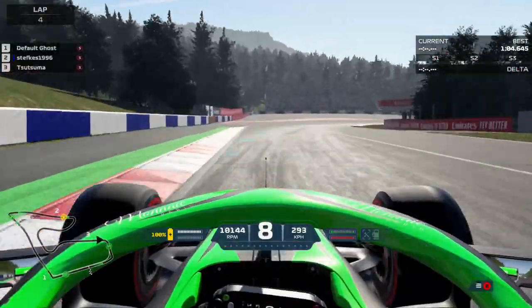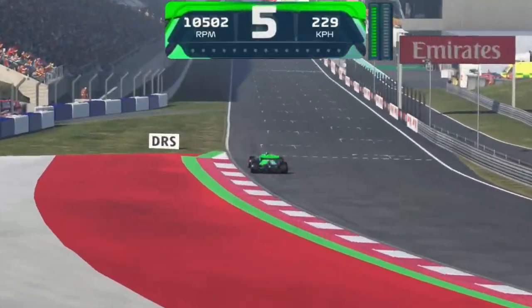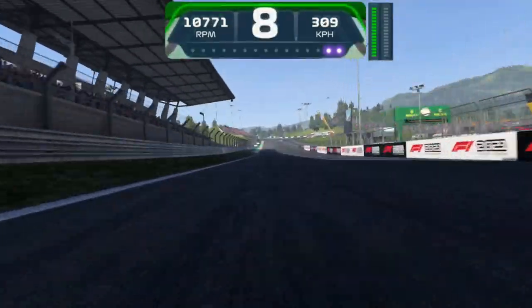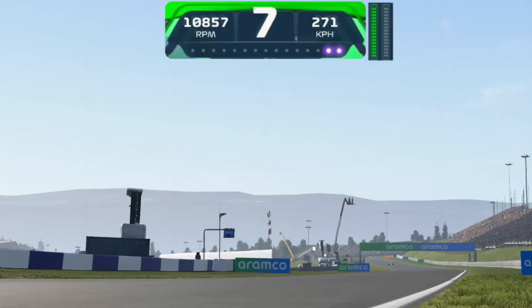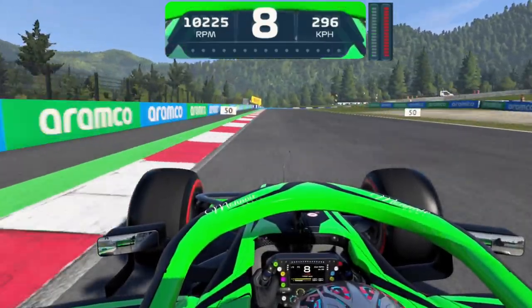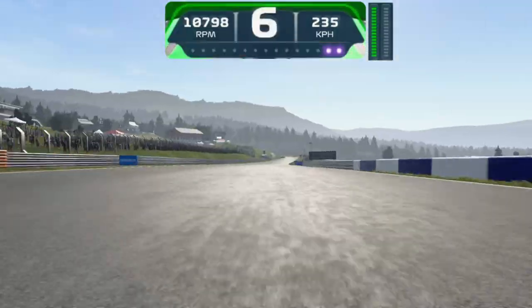Now we begin a lap where we're not going to use the curbs. Keeping it pretty clean through the final two corners, getting a bit loose through the final corner. DRS on and we begin our lap. Even though the curbs have lost their purpose by not being driven over, they are still incredibly useful as braking markers. Taking turn 1 very cleanly, pretty happy with what we've done there. Heading through the left-hander of turn 2 and into the heavy braking zone of turn 3. Due to the low traction through this corner, it's actually advised to not use the curbs because they don't make you faster.